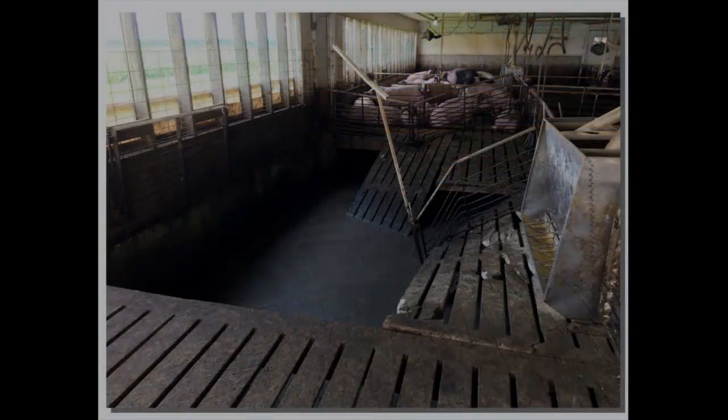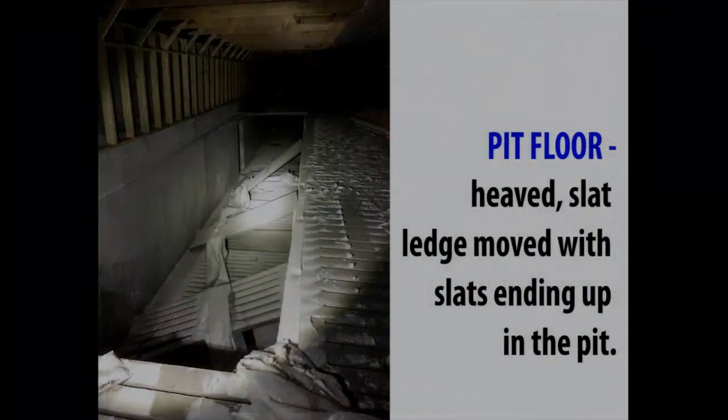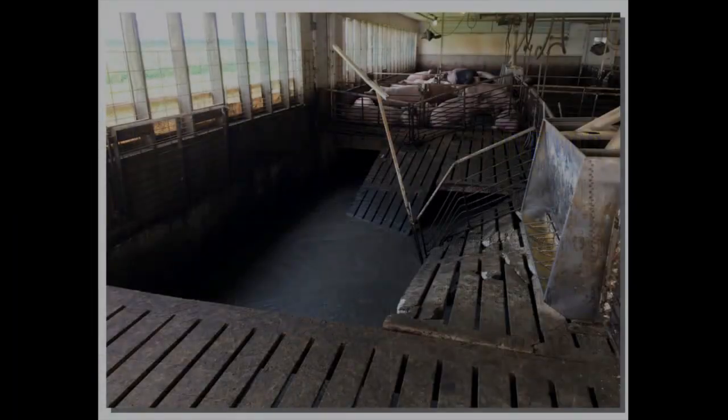Here's another — it's actually a beam failure. It wasn't at the door, but this whole pen of pigs went in the pit. And that was a placement issue.